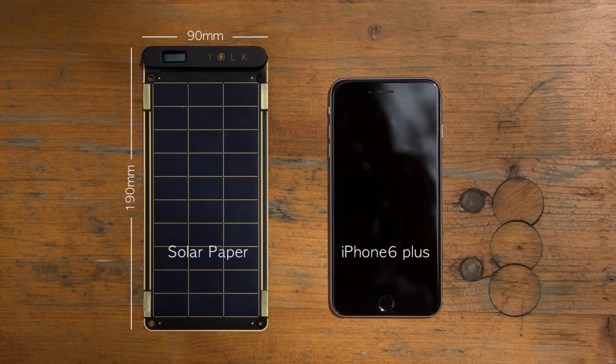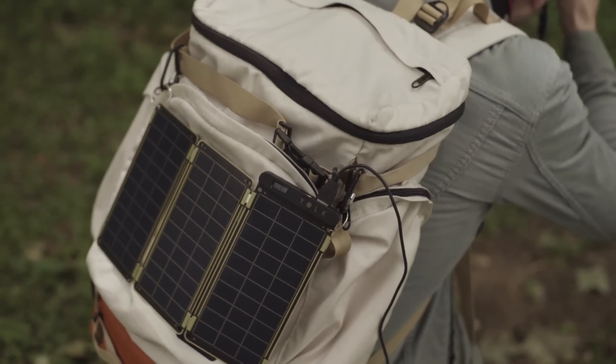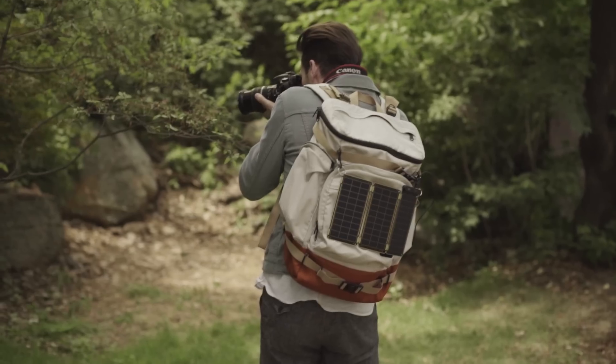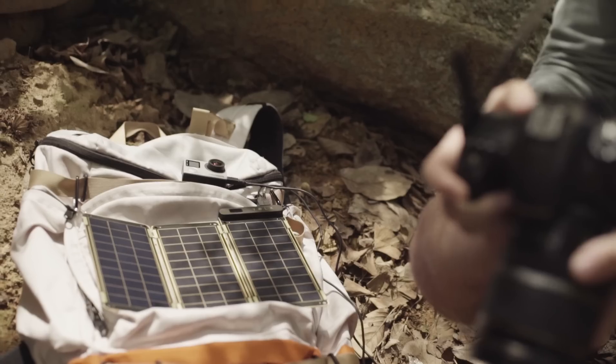Solar Paper is super small and slim, so you can conveniently carry it when traveling or even in daily life, and use solar energy anywhere under the sun.